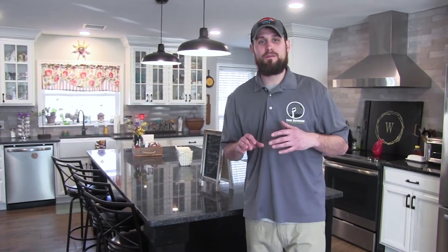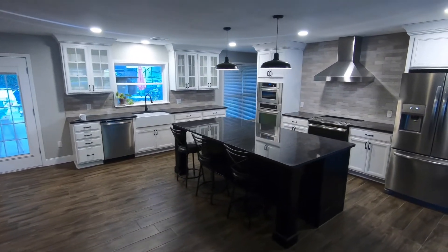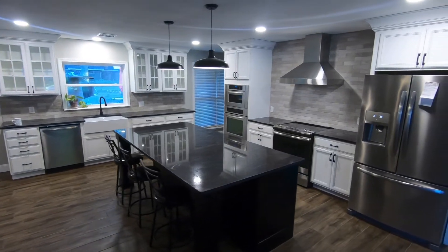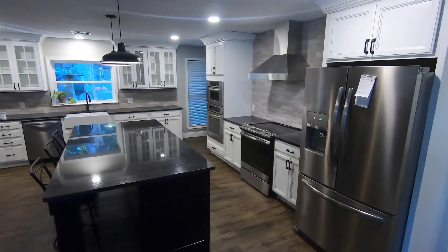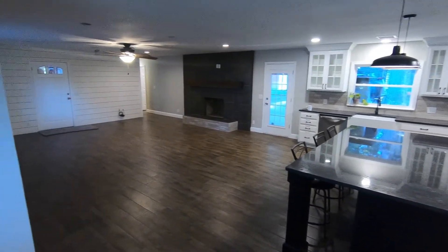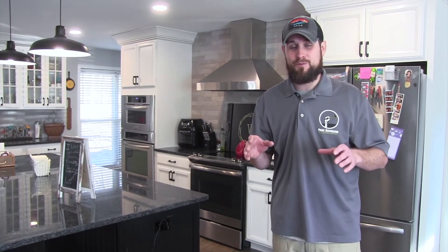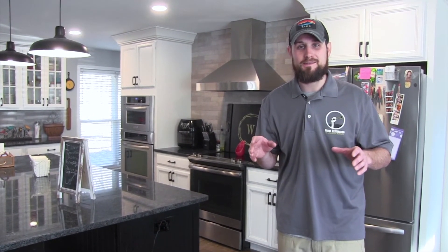We built this house for the customer and made her dream come true — from a hallway kitchen to an open farmhouse. She has her kids over, her family over, and she loves everything we've done. This is a 4,000 square foot house and we gutted it top to bottom: brand new roof, driveway, gutters, back patio, porch, new kitchen, all new bedrooms, bathrooms, and laundry room. If you ever need anything, give us a call — Andy Roach, Prime Restoration and Landscape.